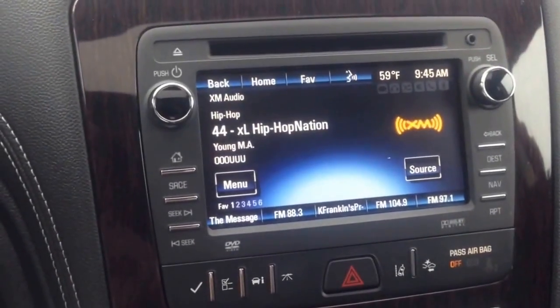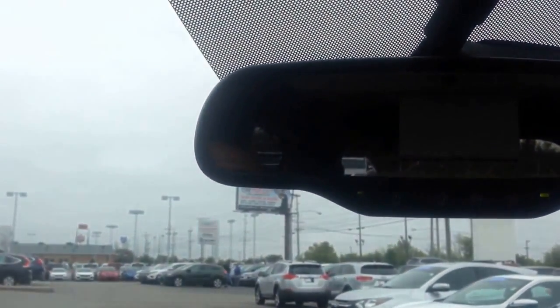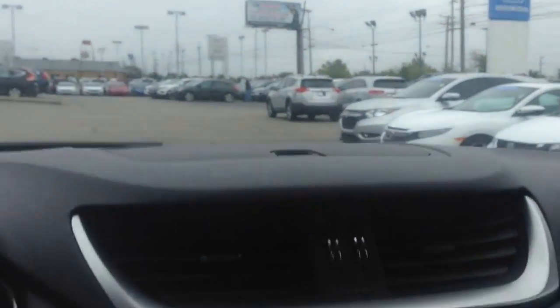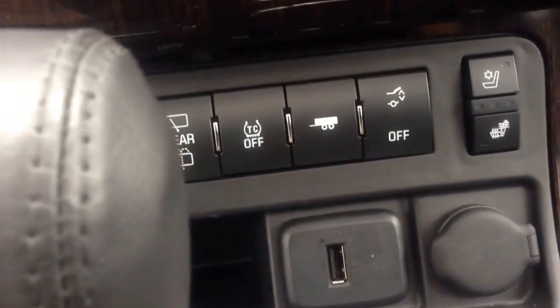Of course this vehicle has FM/XM radio. It's going to have OnStar as well. Also it has heated and cooled seats here, and it's leather.